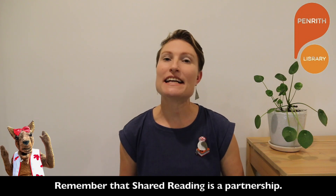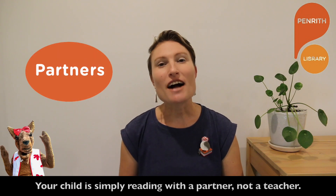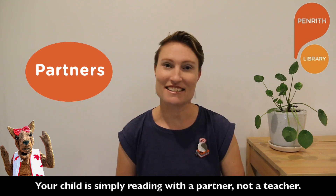Remember that shared reading is a partnership. Your child is simply reading with a partner, not a teacher.